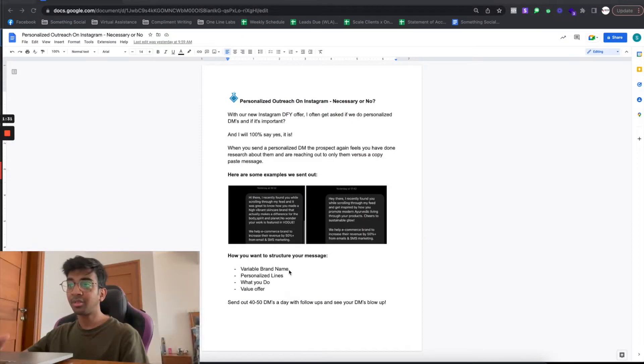If you don't want to do it yourself, you can hire a virtual assistant or you can hire us to do it for you, but it is something that has to be done. Here are some examples: for this brand we said, 'Hi there, I recently found you while scrolling through my feed. It was great to see how you made a high vibrant skin care brand that actually makes a difference for the body, spirit, and planet. No wonder your work is featured in Vogue.' We help e-commerce brands increase their revenue by 50 percent from email and SMS marketing.